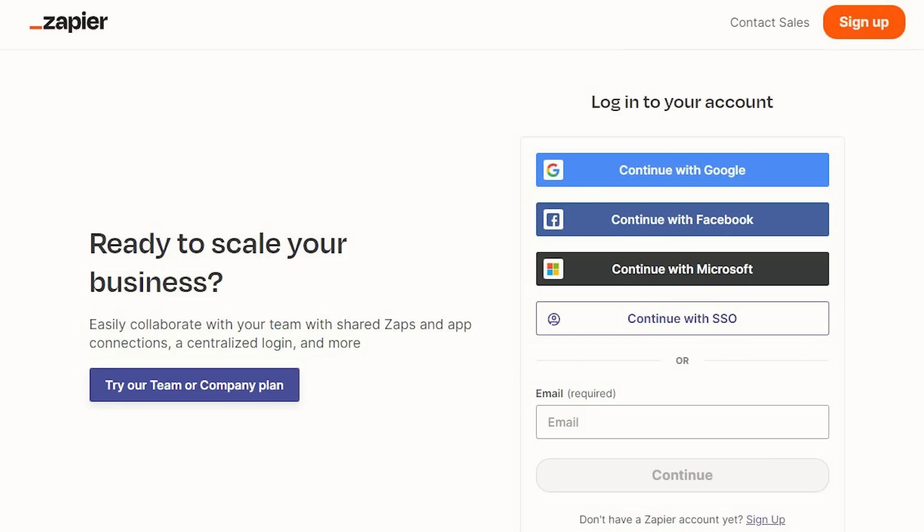For example, I use Zapier. Zapier is a fantastic if-then-do-this tool. If something happens in your email inbox or in another piece of software you're using or something online, then do this — if this, then that. And it has saved me hours and hours of work.